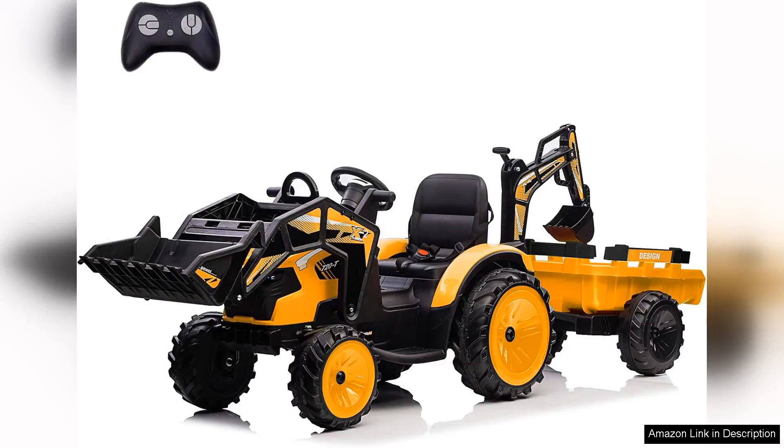The three-in-one ride on tractor, excavator, and bulldozer is a fantastic addition to any child's playtime, offering endless hours of imaginative fun. This 24V kids electric vehicle is designed thoughtfully, prioritizing safety, durability, and excitement.